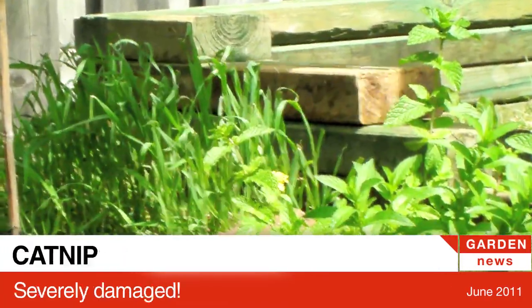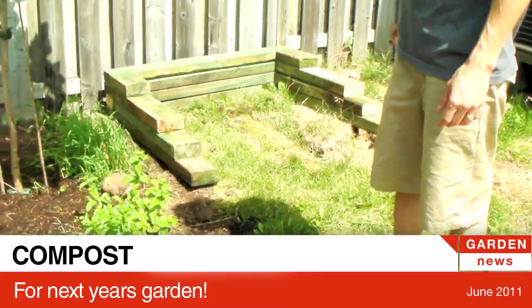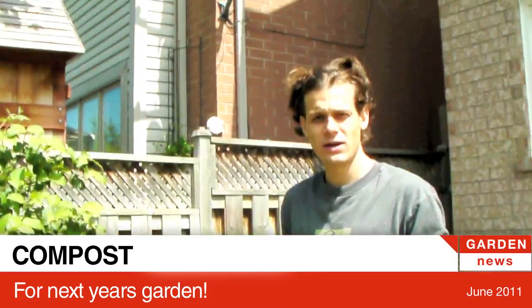How's the catnip? Ravaged. And Dave made this neat little thing for compost.